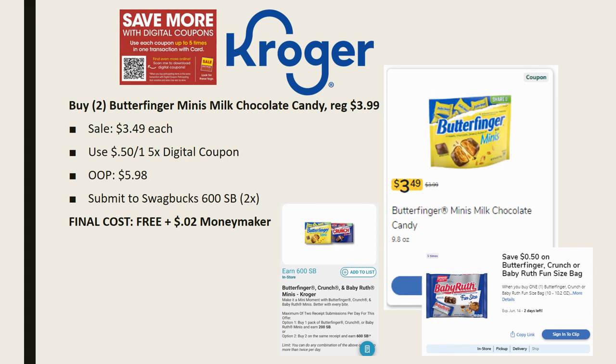The first deal is a freebie! Grab two of the Butterfinger Mini Milk Chocolate Candies — you can grab four if you want to max out this deal. They're regularly priced $3.99, on sale for $3.49. We have a 50-cent off one five-time digital coupon, so when you grab two you'll pay $5.98 out of pocket. However, Swagbucks is offering 600 Swagbucks — basically $6 back — with a limit of two times, making the final cost completely free and a two-cent money maker.